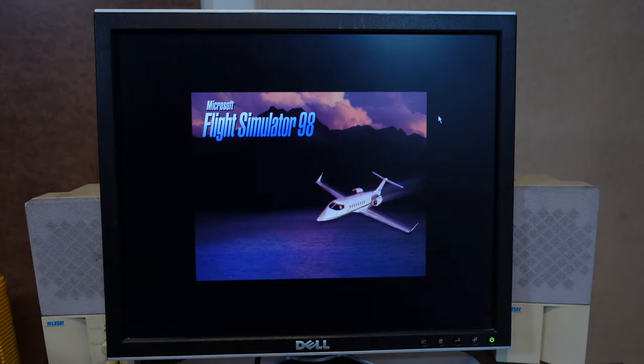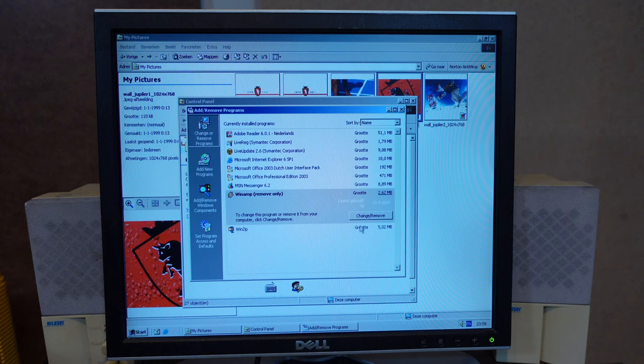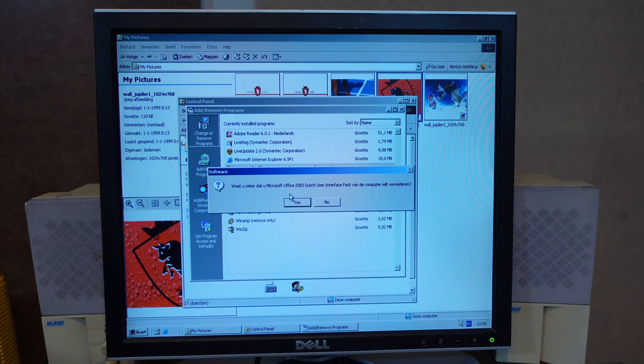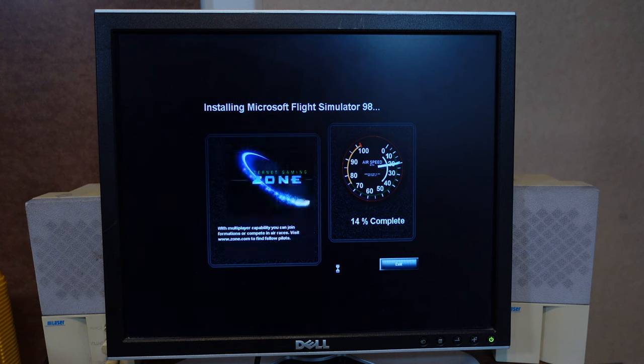The installer has all these sound effects which I can really appreciate. Let's see if we can install it. I had to delete some files, so I decided to get rid of Microsoft Office Dutch User Interface Pack, since I don't expect I will be writing my next novel on this computer. It is installing — great, what a sight to behold: a beer crate installing Flight Simulator 98.